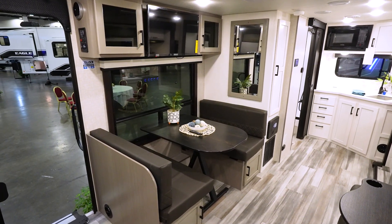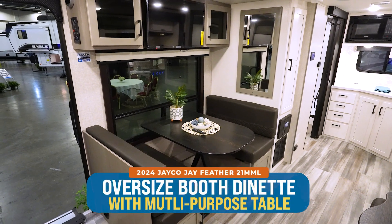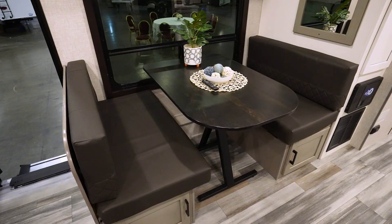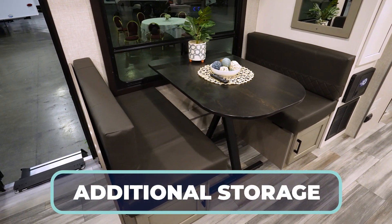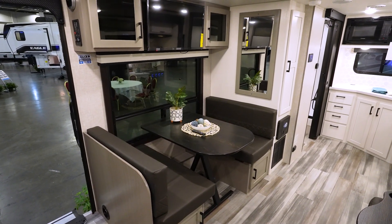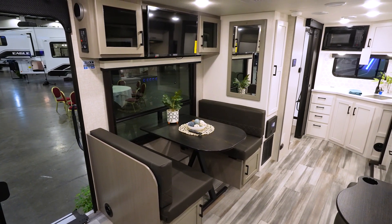When you come out of the bathroom, finishing off the camp side, you'll find an oversized booth dinette with a great multi-purpose table and a lovely color scheme. There's storage under the bench seats, and they've even framed in an oversized window with square framing that really gives this coach a more pristine-looking feel.